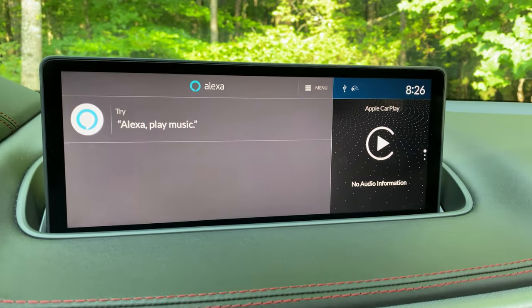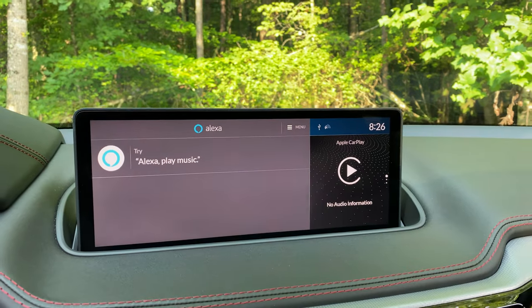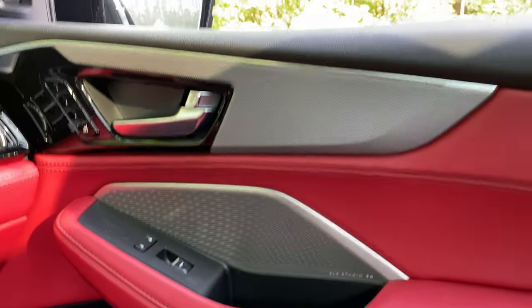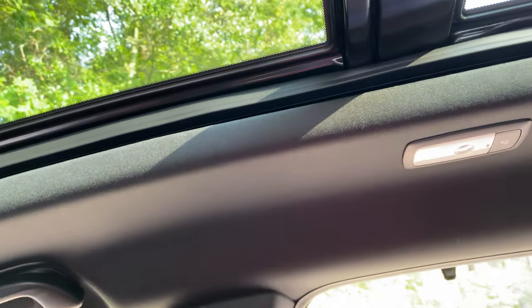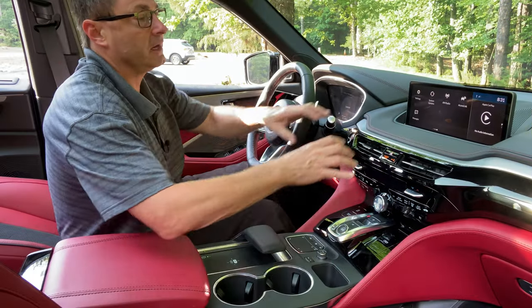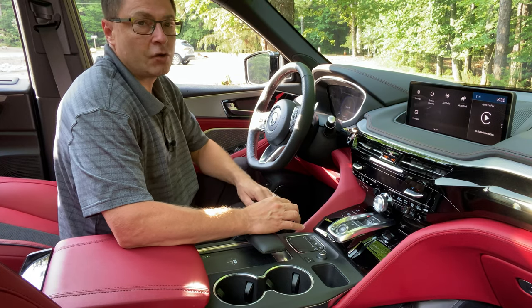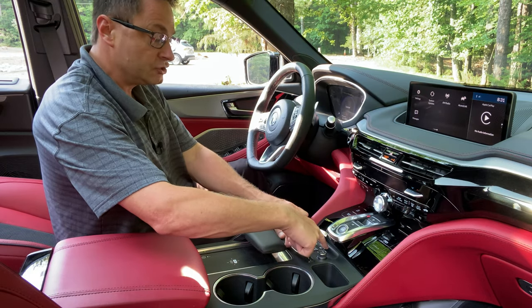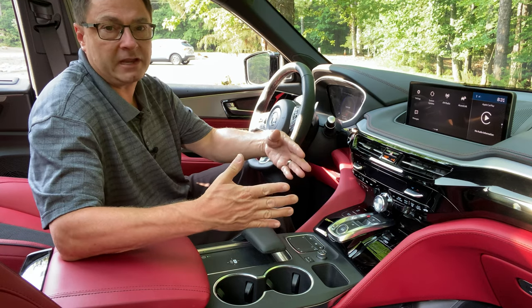The information display is 12.3 inches and plays Apple CarPlay and Android Auto wirelessly. With 16 speakers, the ELS Studio 3D audio is impressive. The multimedia screen projects nicely for both driver, passenger, and back seat. It's not controlled through touch — it's too far away to be practical as a touchscreen — so you use the intuitive touchpad. There's a wrist guard that makes it easy to use while driving, and there's a bit of a learning curve but it becomes natural.